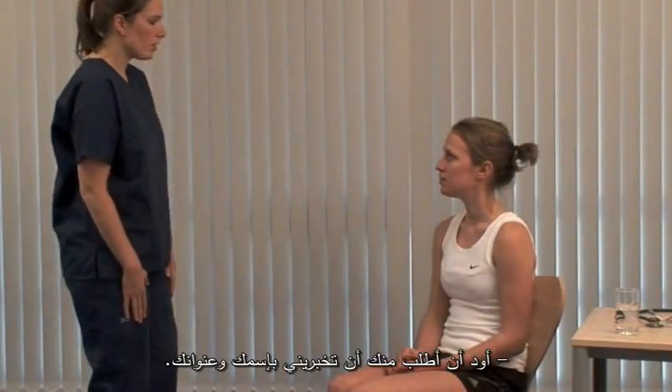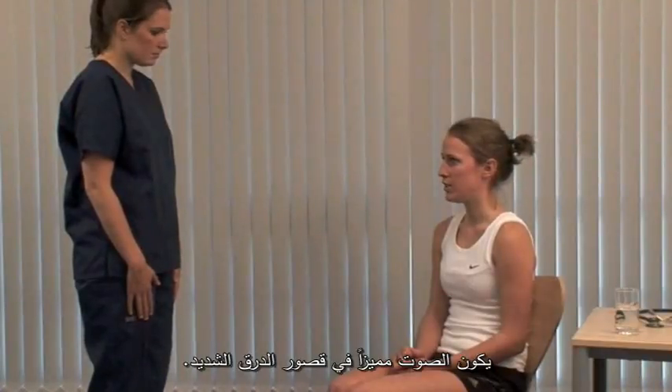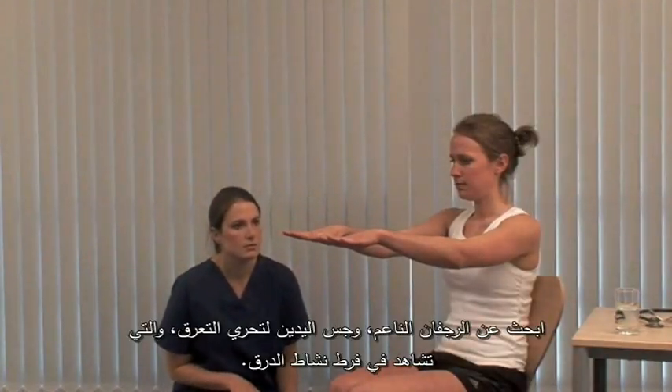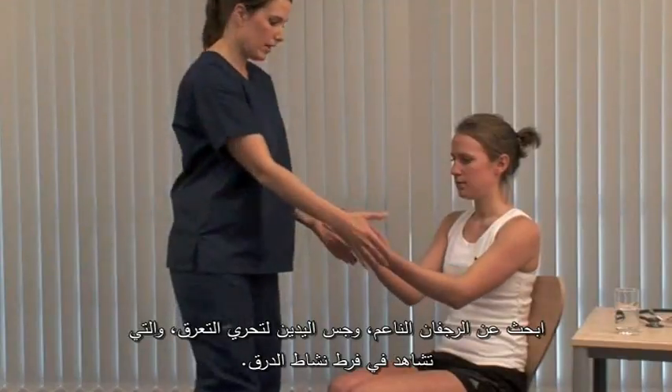Could I ask you to confirm your name and address? The voice can be characteristic in severe hypothyroidism. Please could you hold your hands out for me? Look for fine tremor and feel for sweating, which may occur in hyperthyroidism.